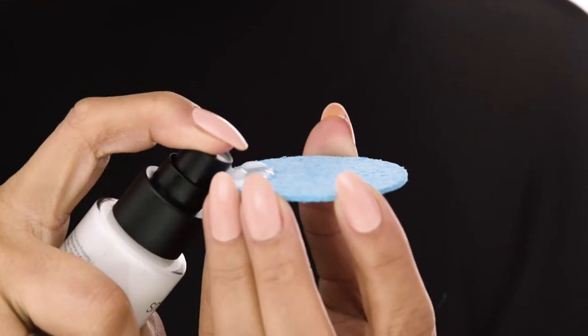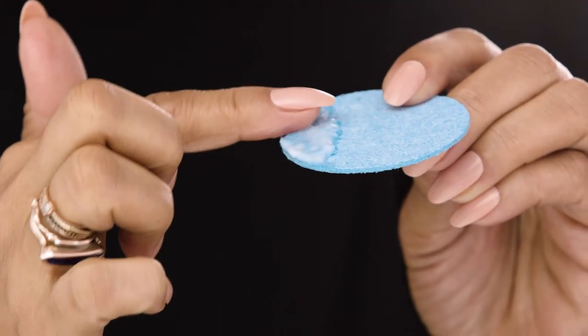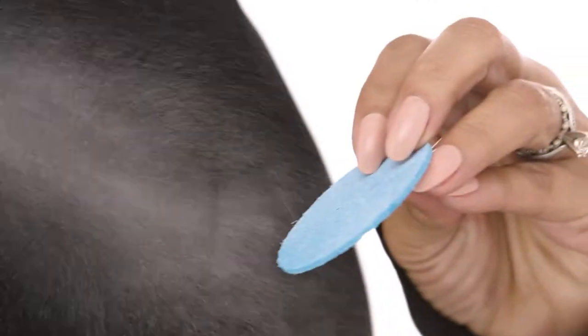I'm gonna pump a couple of drops of Primerizer onto a blue sponge. See how it plumps up? Now I'm gonna spray water on the other sponge so you can see the difference.